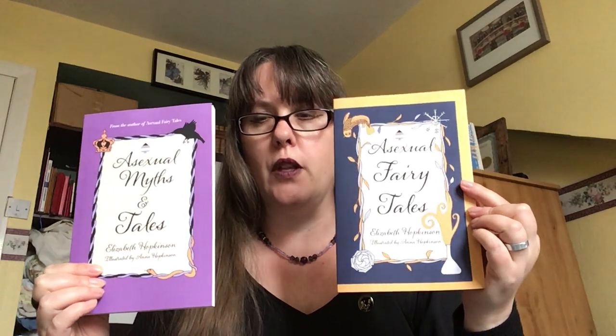This morning while I was having my breakfast I was watching Jen Campbell, YouTuber extraordinaire, do a video called 'This Book Looks Like This Book.' It was about book cover design and why some books look very similar to each other — how they're trying to attract a similar readership — and she was trying to get other booktubers to play along. I'm not really a booktuber, but I so much wanted to join in. I thought it would also be a good opportunity to talk about the design and illustrations of my own Asexual Fairy Tales and Asexual Myths and Tales.